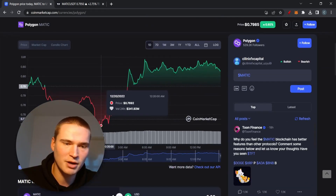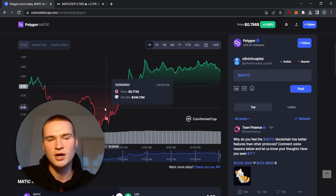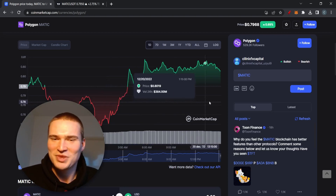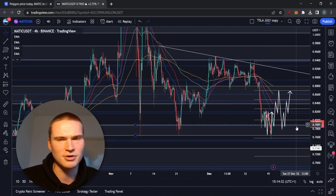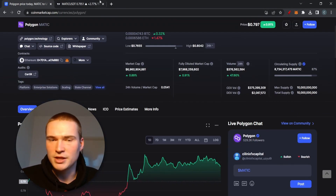We had some quite big moves — we dropped down throughout the entire afternoon yesterday, and then we had some big bullish moves leading into today. We've been relatively bullish ever since. Ethereum has been more bullish, but MATIC is up a percentage — relatively flat overall. Volume also went up along with that.